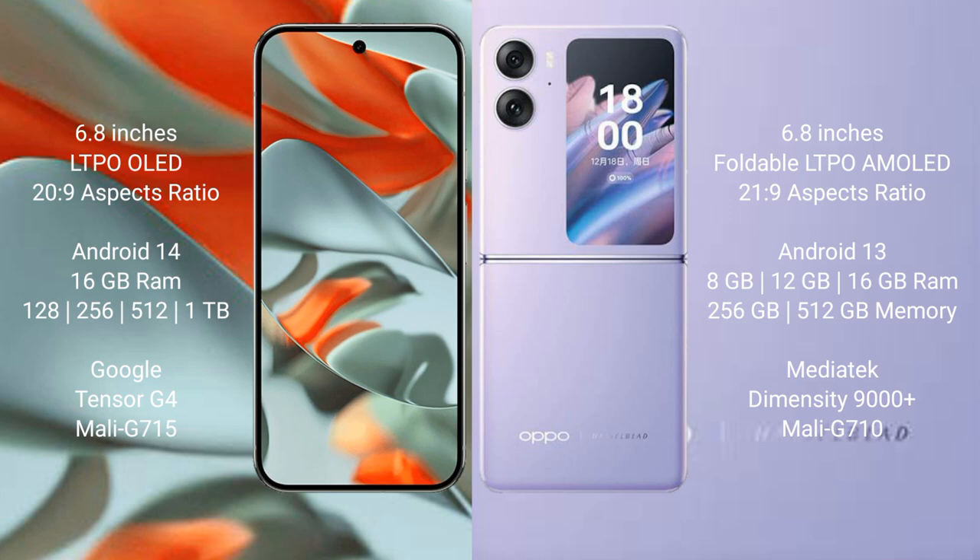Google Pixel 9 Pro XL runs on the Android 14 operating system. Oppo Find N2 Flip runs on the Android 13 operating system. Google Pixel 9 Pro XL comes with 16GB RAM.